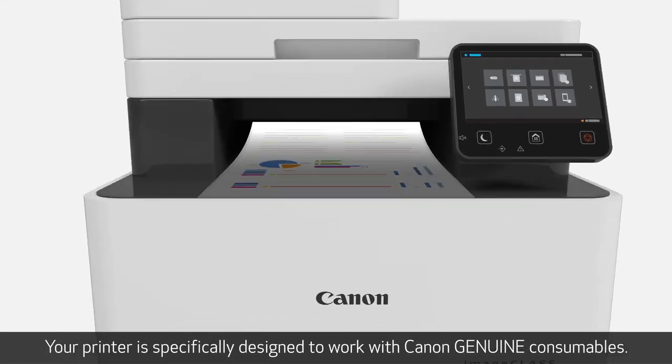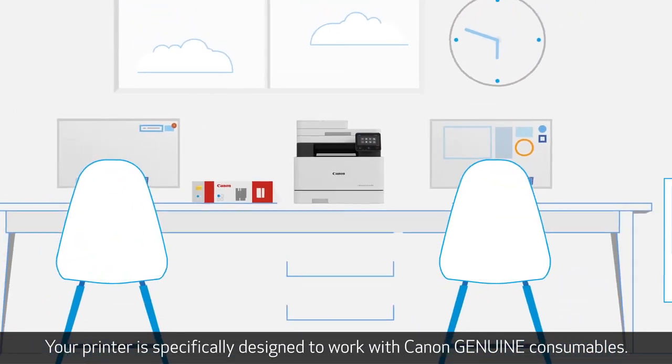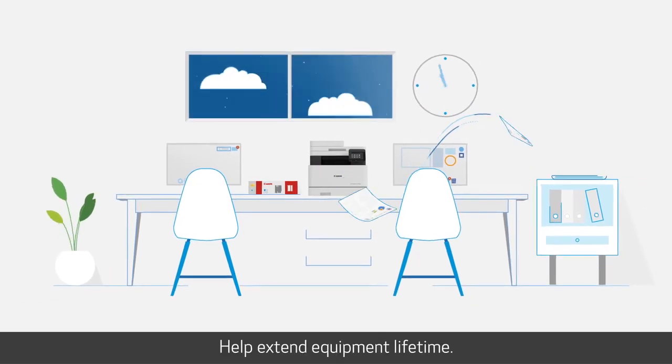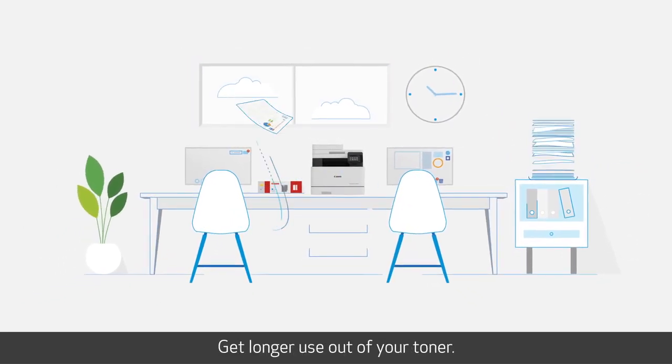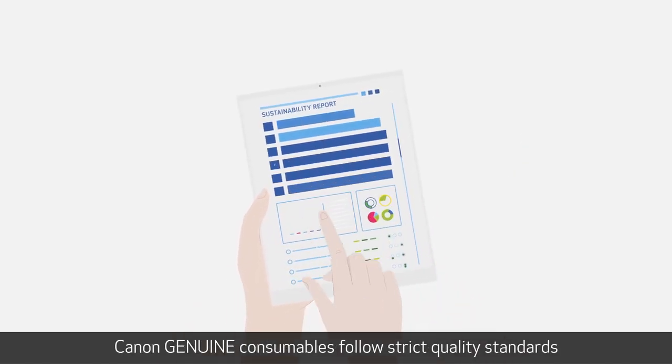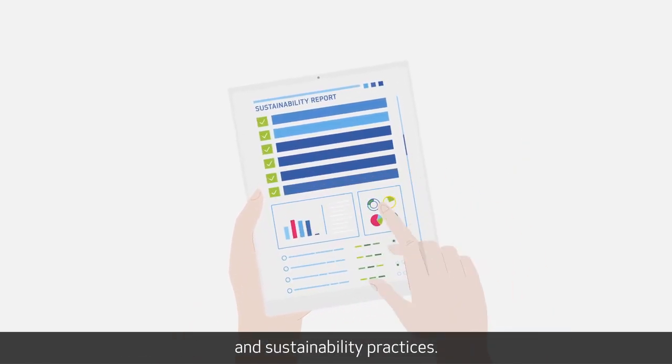Your printer is specifically designed to work with Canon Genuine consumables. Maximize device performance. Help extend equipment lifetime. Get longer use out of your toner.